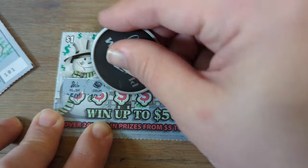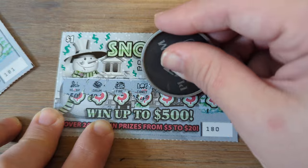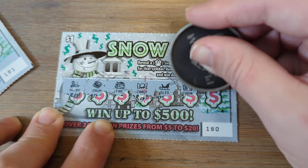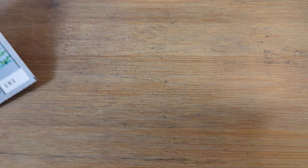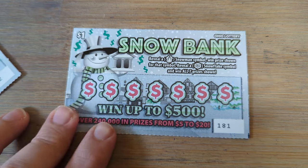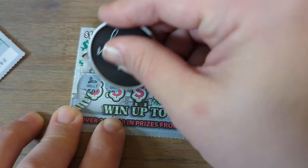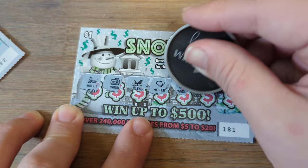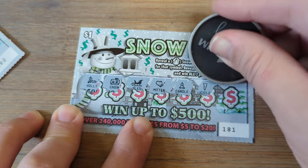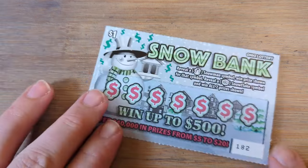Let's see. Holly, Drum, Fire, Candy, Sled, Cabin, and Icicle. No luck there. We have two left. Holly, Cabin, Sled, Mitten, Candle, Icicle, and Candy.